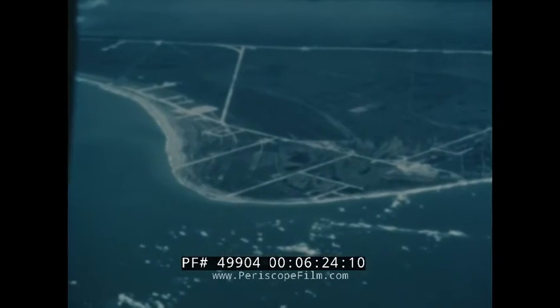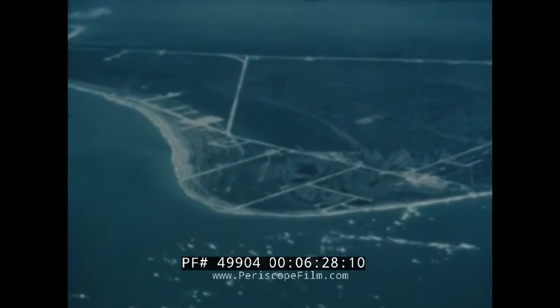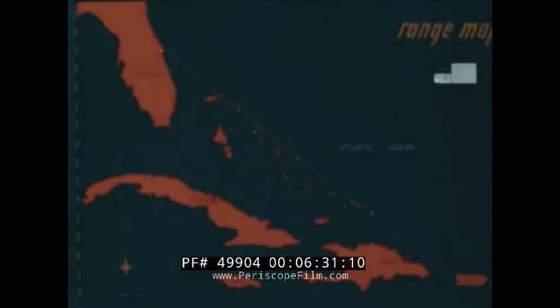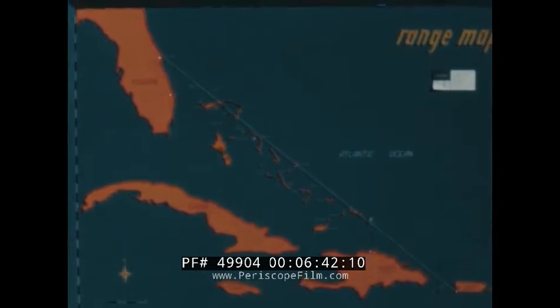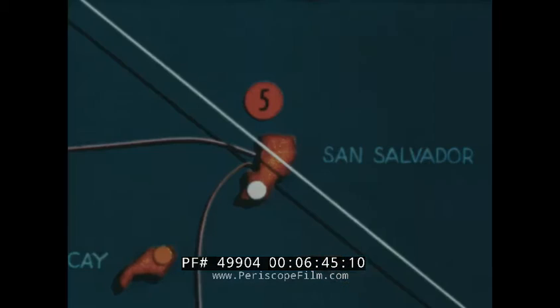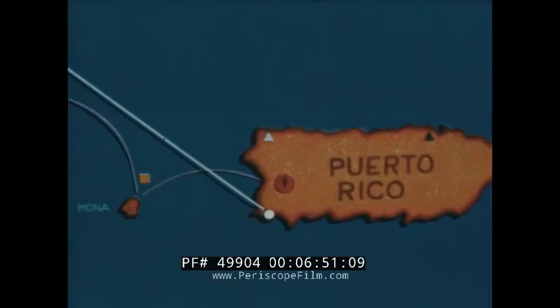Cape Canaveral was selected as the launching area for a long-range proving ground because of its geographic location. For 1,500 miles, the range extends in a southeasterly direction without crossing any large land masses. Observation and data-collecting stations are being built and activated at Grand Bahamas, Eleuthera, San Salvador, Meaguana, Grand Turks Island, Dominican Republic, and Puerto Rico. The range can be extended 10,000 miles over the South Atlantic Ocean.